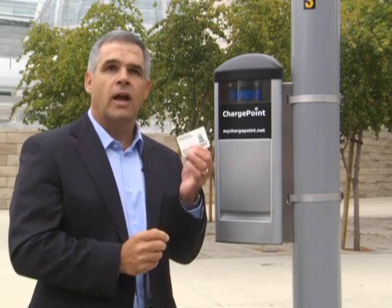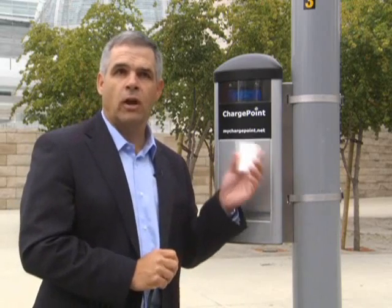The way that a driver will use one of our stations is they'll go on to the ChargePoint Network website and give us credit authorization, and we'll send a key fob like this. That's what they'll use to open this door and start the charging process.